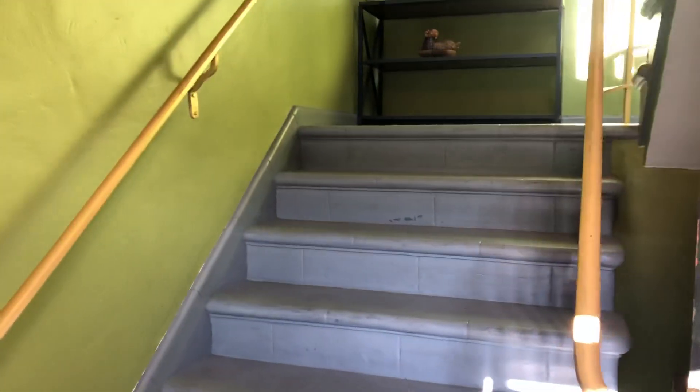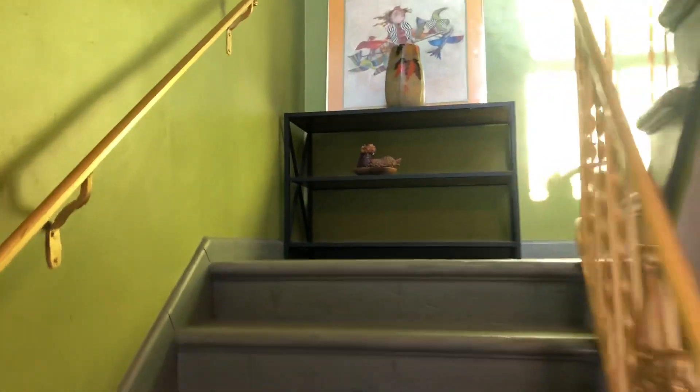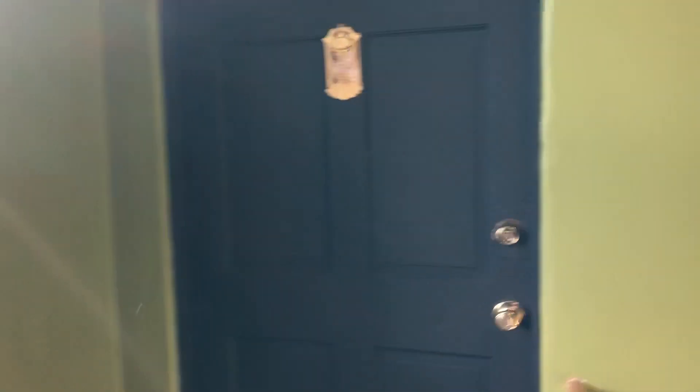This is a top floor unit. A total of four units in the building. We'll go up the stairs here and into this unit.